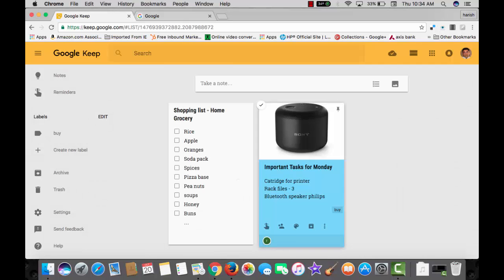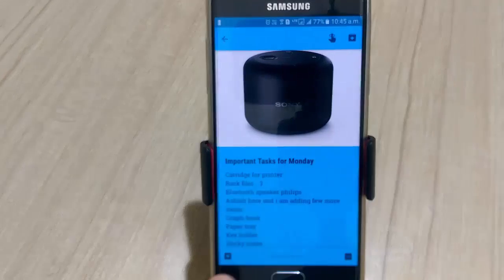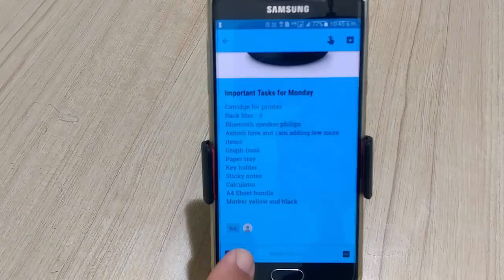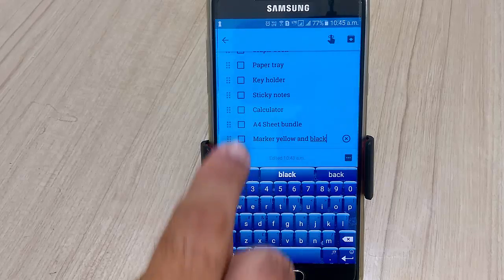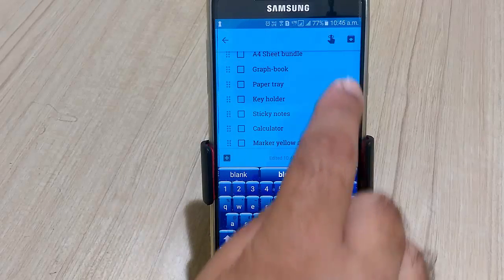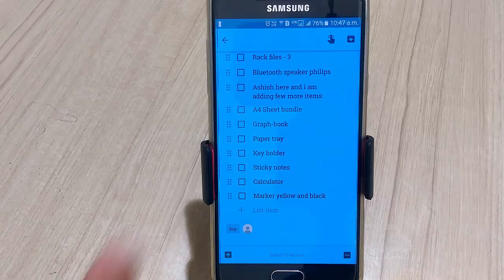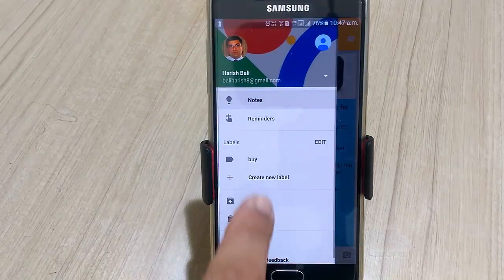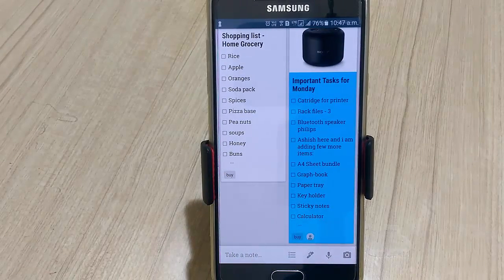Let me now take a break for a minute and ask my colleague to reply on the shared note with a list of more items on the office stationery. Here I am on the app version of my Android device, and I can see that my colleague has added a few more items to the office stationery. Any one of us can add checkboxes to the list, and move the cards up or down by dragging the little icons before the checkbox. Since this is with regard to buying, let me put this under the Buy label.